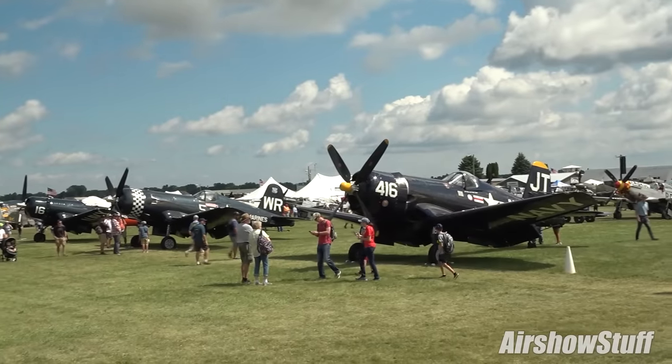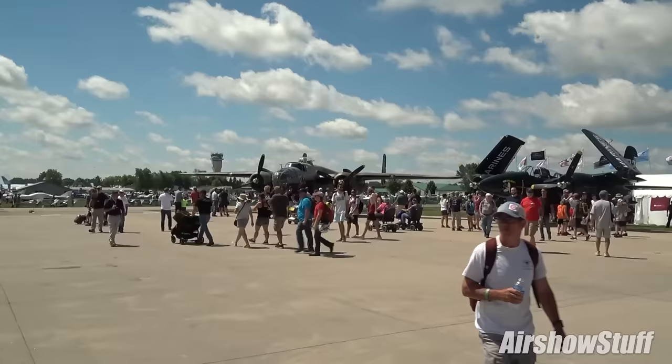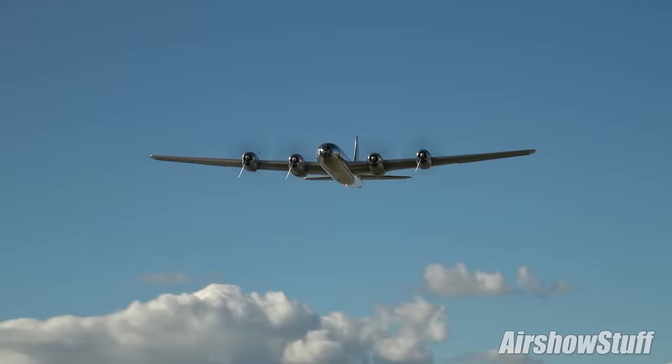As usual in 2022, Airshow Stuff was recording all the action at EAA AirVenture in Oshkosh. This is our look back at the most memorable arrivals, departures and aerial performances throughout the week.